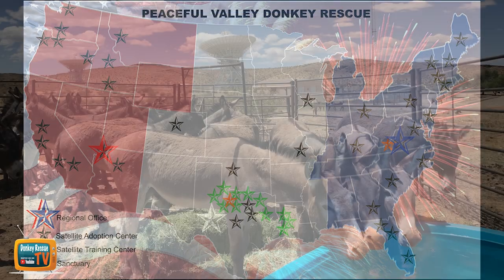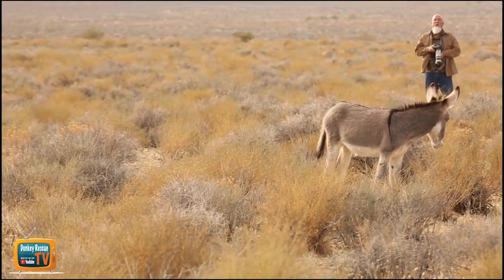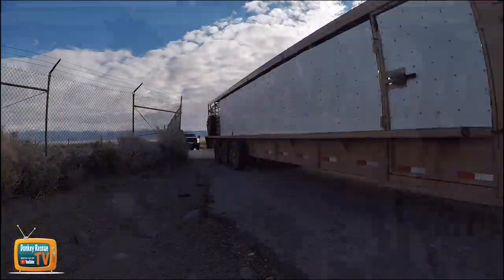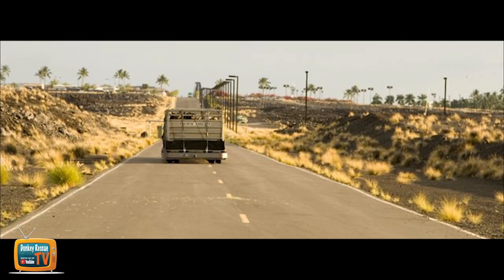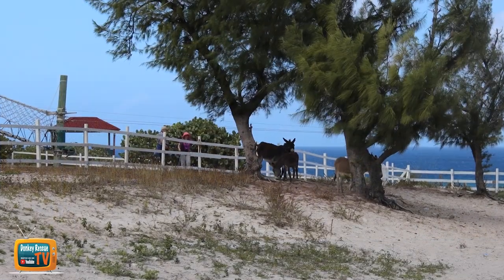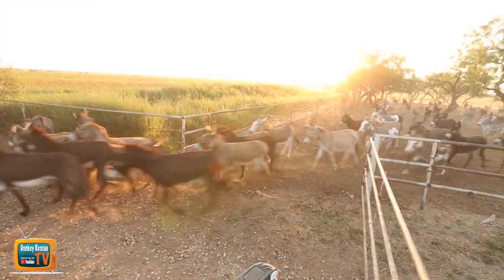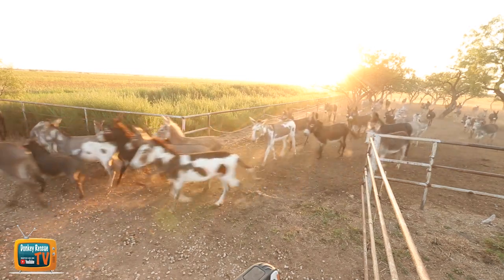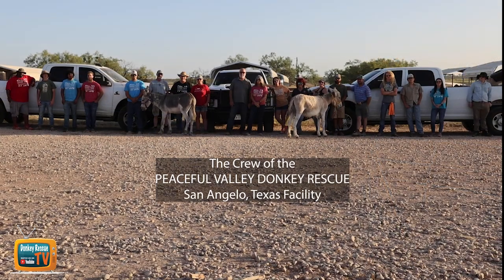We manage five and a half million acres of wild donkey habitat for the federal government. We rescue throughout the lower 48 states. We have flown 120 donkeys from the Big Island of Hawaii to LAX, and we help donkeys throughout the Caribbean. Our staff helps us care for more than 4,000 donkeys all across the country. Donkey rescue is not what we do — it's who we are.